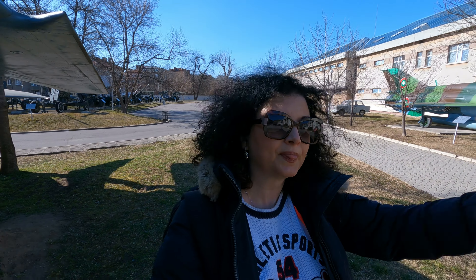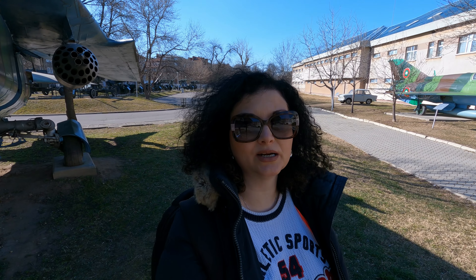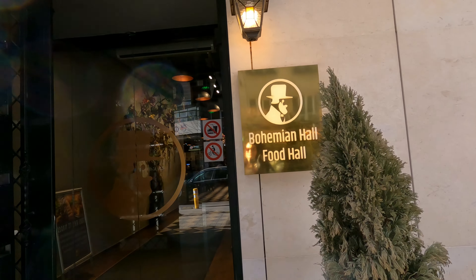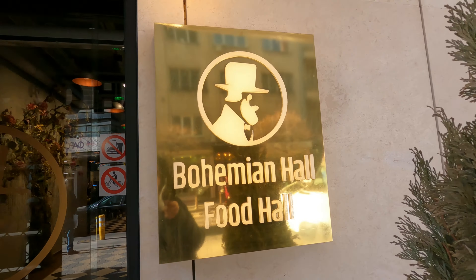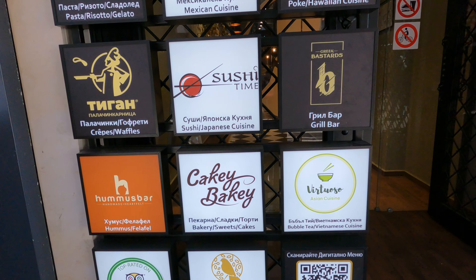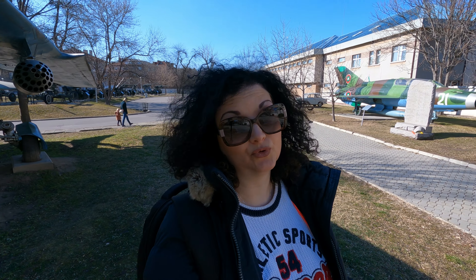Now I'm leaving the museum and I want to go into the city center, because there is a new food court called the Bohemian Food Court and I'd like to check it out. It was opened in September. It's similar to food courts in malls but slightly more posh, and you can find Mexican cuisine, Italian cuisine, Hawaiian cuisine, and Bulgarian of course.